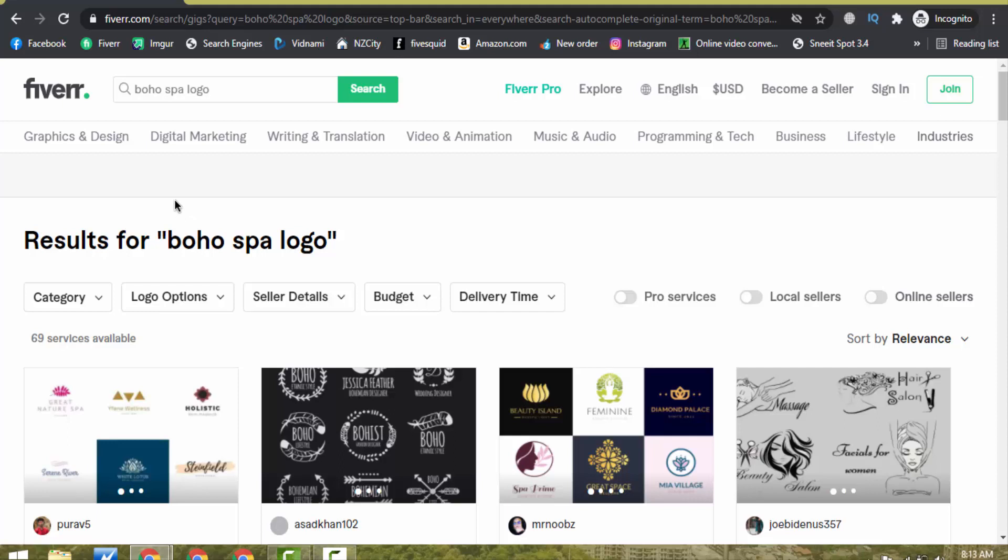You have to find the best keyword from Fiverr and make a gig on that category with the lowest number of services available. Instead of competing with 142,000 services on 'logo design', with only 69 services available we can easily rank our gig on the first page of Fiverr with that keyword.